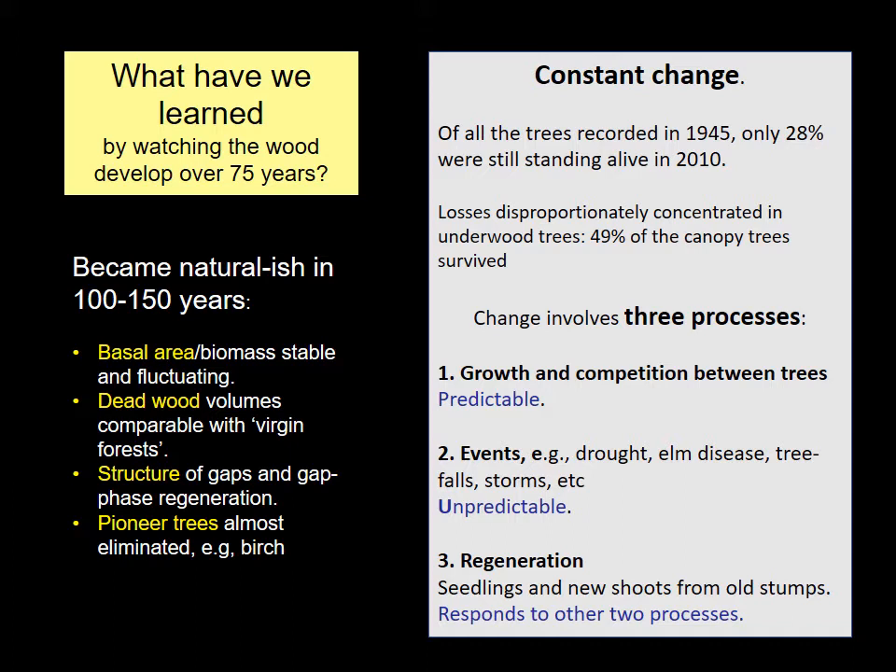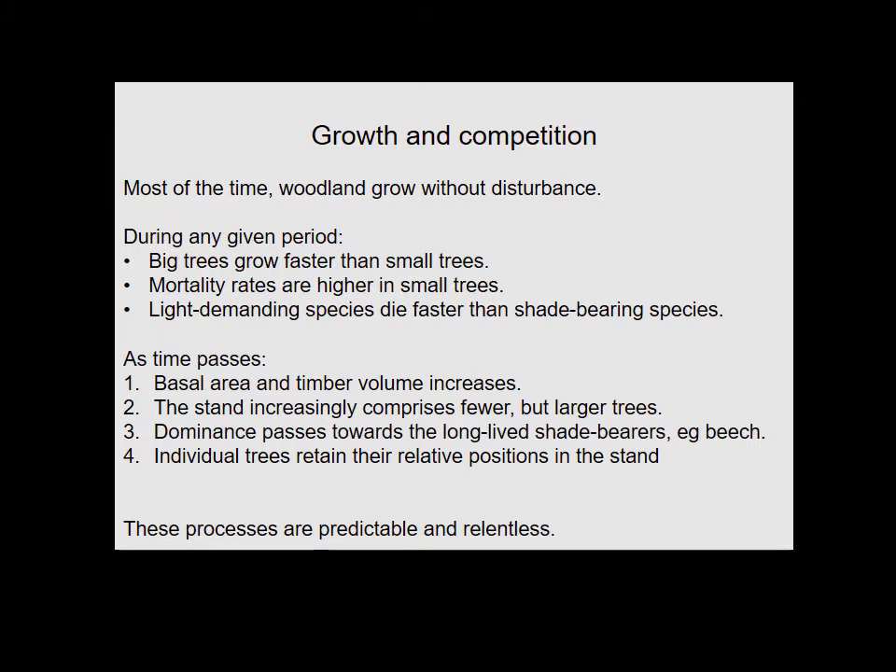The processes of change can be resolved into three different elements, and it's important to recognise that they're different in quality. Growth and competition is highly predictable. This is interrupted by events or disturbances of various kinds which are entirely unpredictable — we simply have no idea what's going to hit the place next. Thirdly, regeneration which takes the form of seedling growth or new growth from old stumps is a response to those two other processes, and so it too has an unpredictable element.